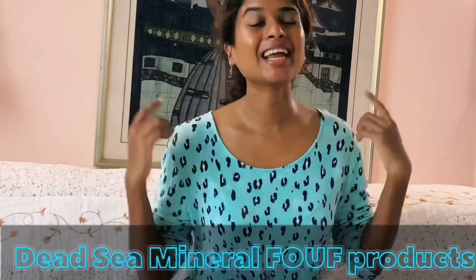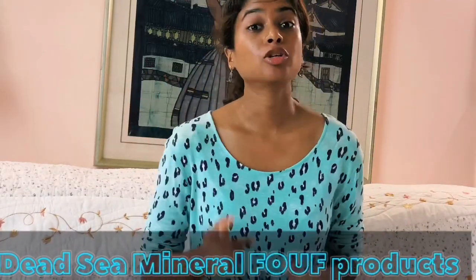Hi guys, it's your girl Judy and welcome back. Today I'm going to talk to you about healthy eating and what you put on the outside of your body — skincare. There are definitely a lot of different things you can do to help your skin look radiant and beautiful. It is very important to know that you are what you eat, and what you put into your body will reflect on your skin.